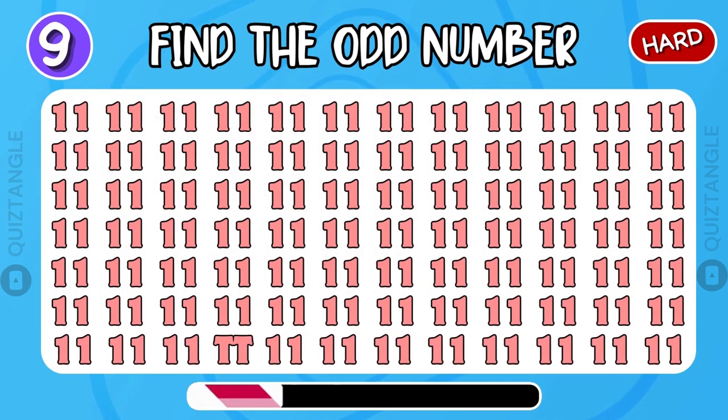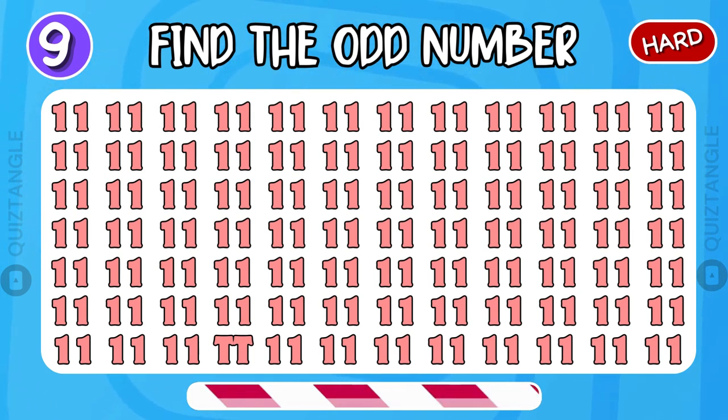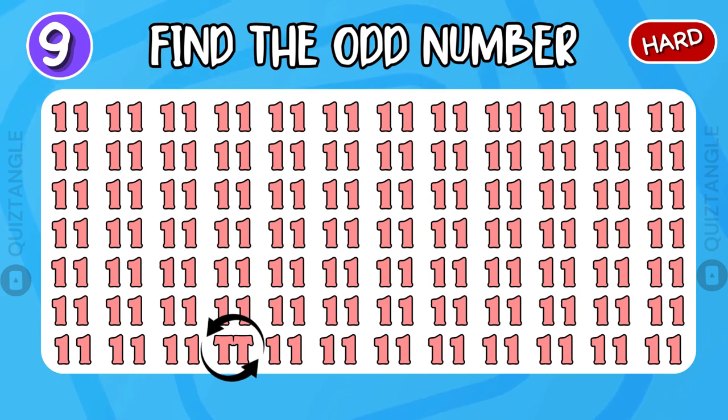Find the odd number. You are so good at this!